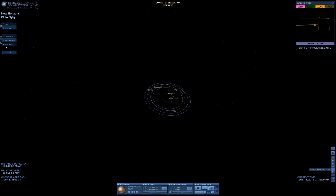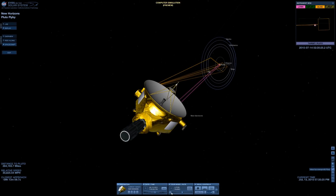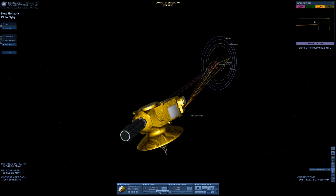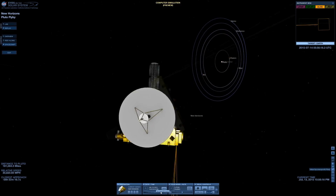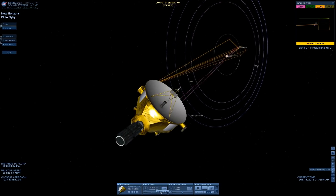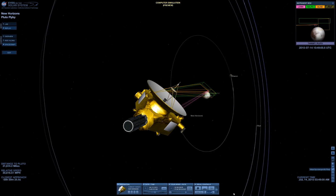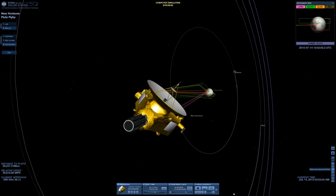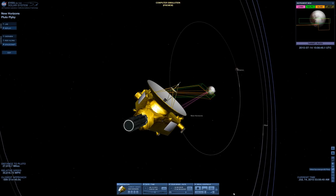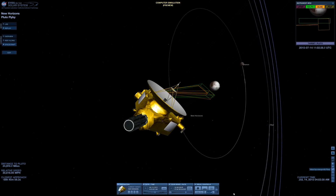One of the cool features of Eyes on the Solar System is that if the spacecraft has data available, you can actually watch how the instruments were used during the flyby. This is available for New Horizons, so you can see the spacecraft rotating to point the instruments — Ralph, LORRI, and Alice — to collect the data needed at the right times. That 60-degree field of view is pretty close to what you would get if you happened to be out there with an iPhone.